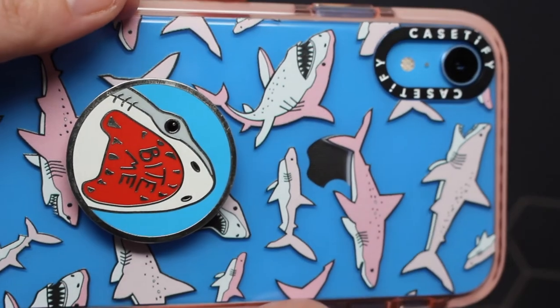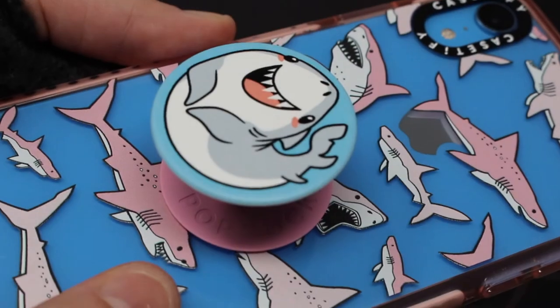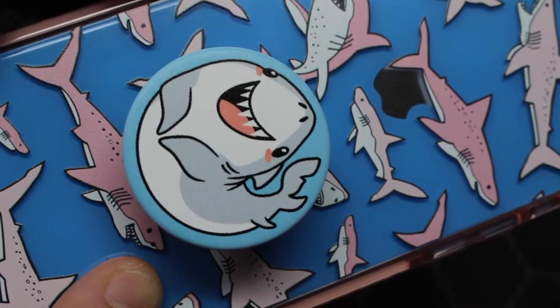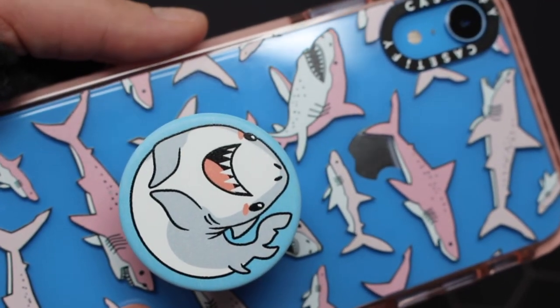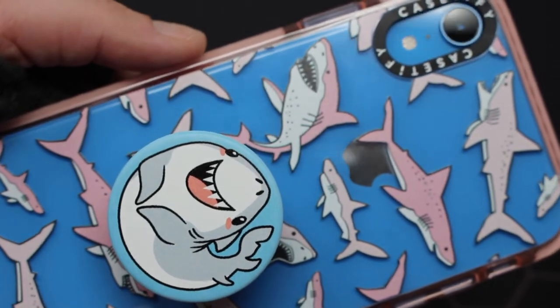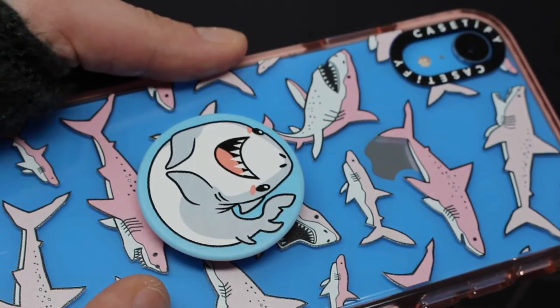The first pop socket that I have is this enamel shark one. Next I have this hammerhead. And lastly, and probably my most favorite, is this really cute kawaii shark — I believe it is called Scrunchie Shark. I don't know if the pop socket site is still selling it, but I really love it with this case and I'm feeling the kawaii vibes.